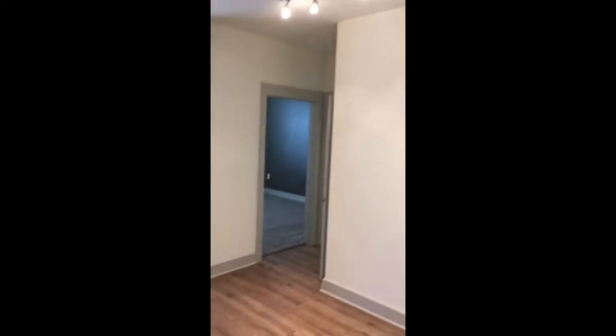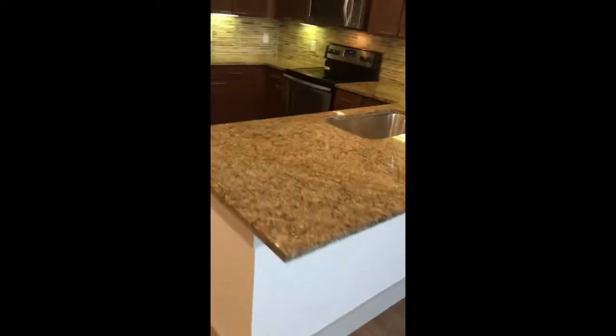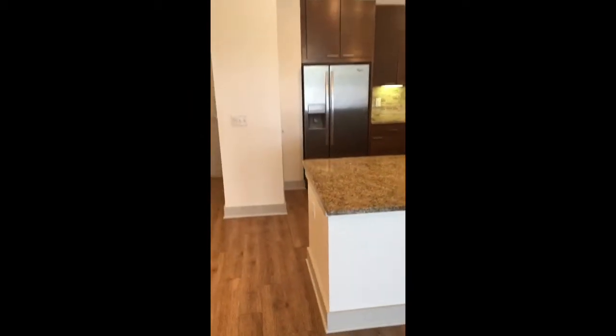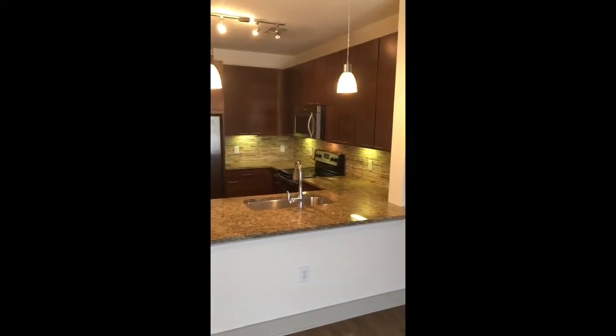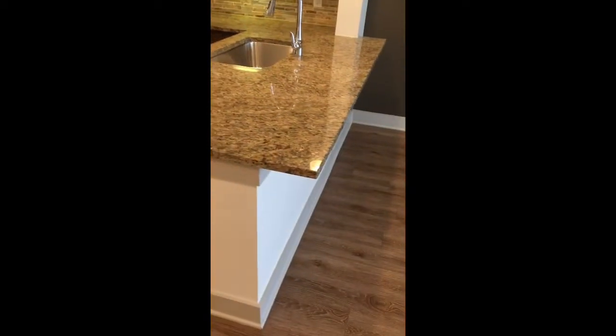There's a dining nook directly to one side with adjustable track lights, and then a very large peninsula kitchen with overhanging pendant bulbs and a nice bar underhang.